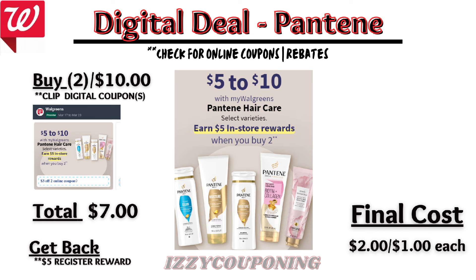Under hair care, Pantene products will be on sale at $5 each, and on promotion when you buy two, you get a $5 registry award. On the Flip app, it is showing a $3 off digital coupon will be available. So you'll pay $7 out of pocket, but get back a $5 registry award from the promotion. That makes the final cost $2 or $1 each.